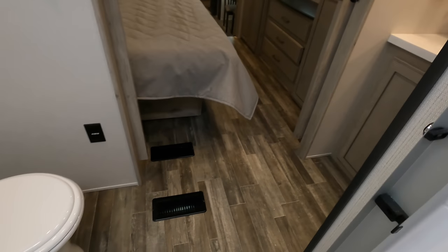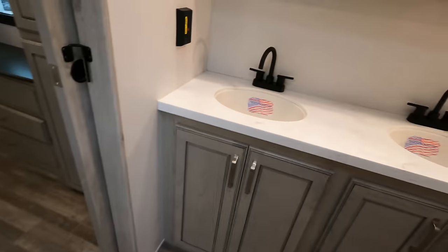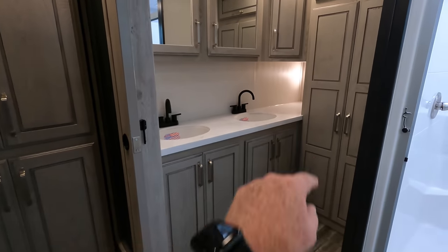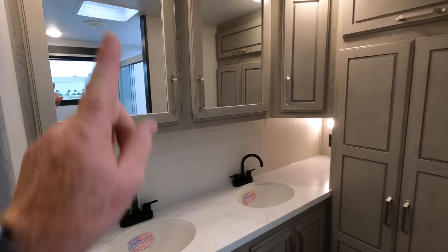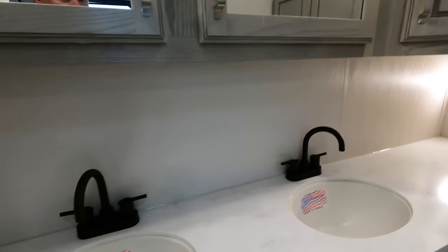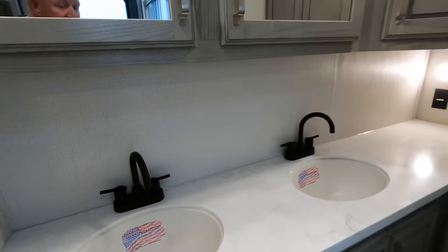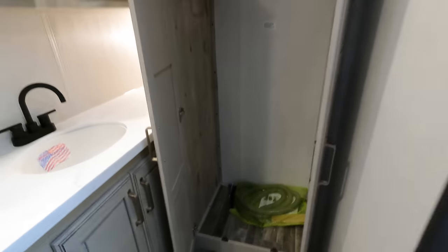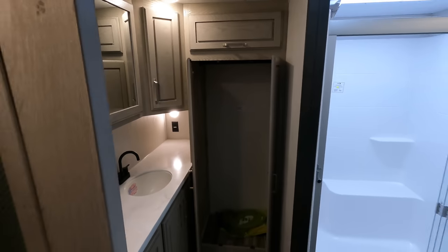Porcelain foot flush toilet. You do have solid surface countertops in the bathroom. Washer and dryer connections are provided as well, with a lot of storage space for him and her both. Here's a good shot of your washer and dryer connections in the back of the model as well.